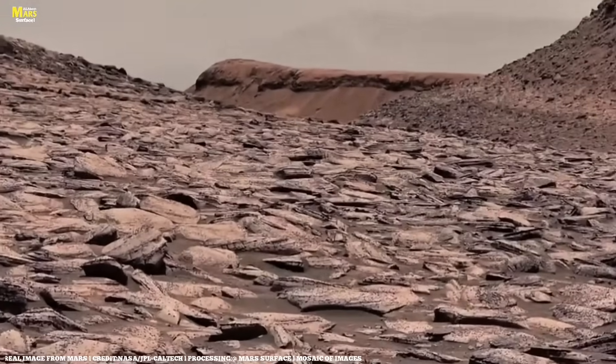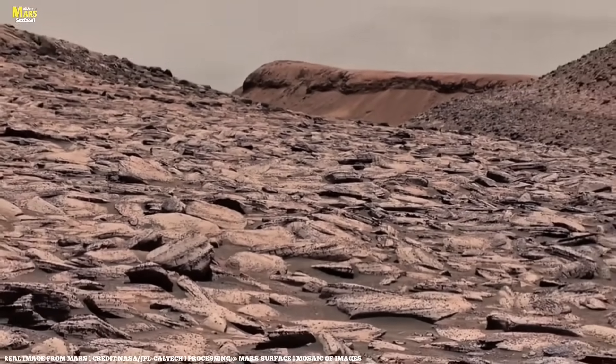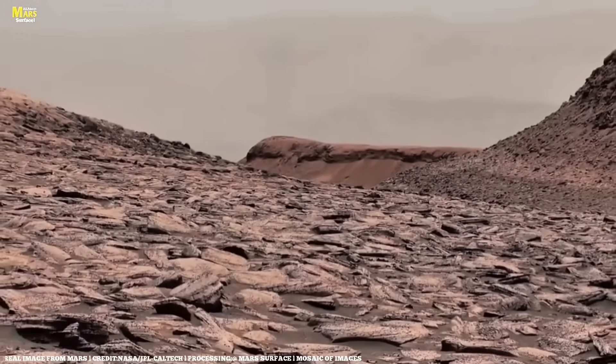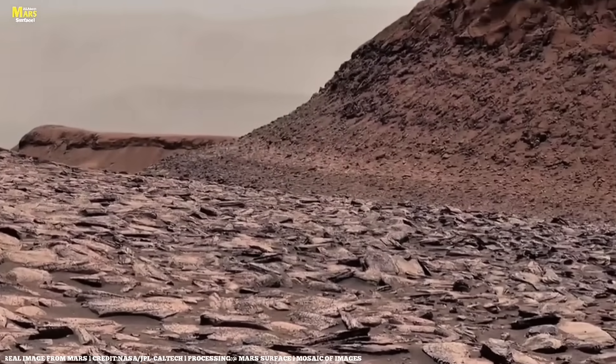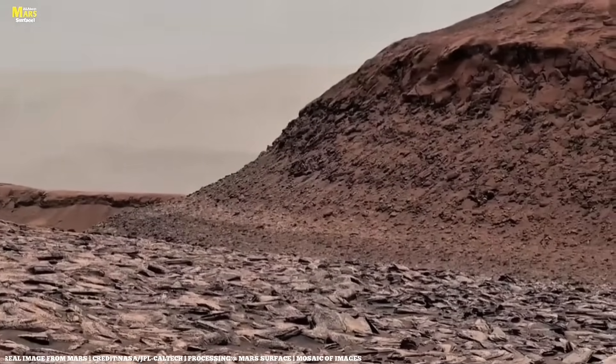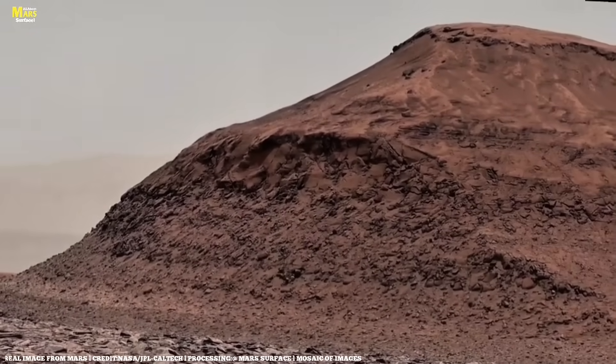These robotic missions make us wonder: was there ever life on Mars? And if so, what form did it take? Every new piece of data, every new image, brings us closer to answering the question humanity has been asking for centuries — are we alone in the universe?